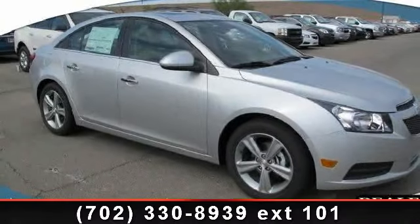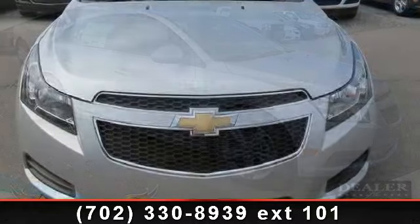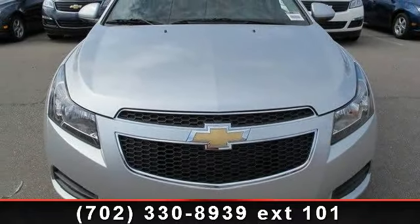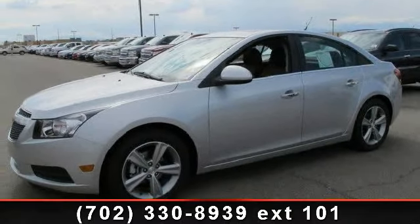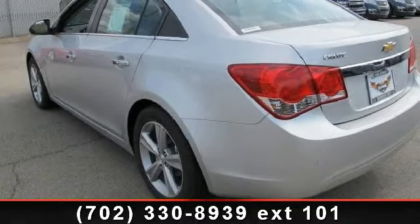Presenting the 2013 Chevrolet Cruze 2LT. If you are looking for a first-rate auto, this one could be yours today. This vehicle comes with a reliable 4-cylinder engine connected to a smooth shifting automatic transmission. Some of the top features included with this vehicle are Bluetooth connection,